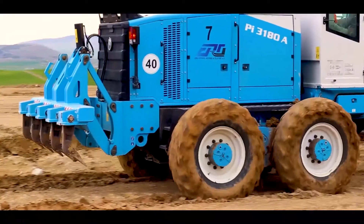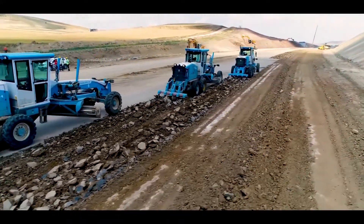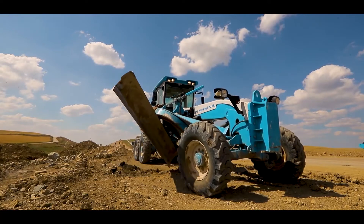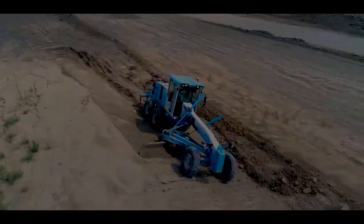rear view camera, trip computer, electronic control unit, and functional attachments — which render working in tough conditions an enjoyable experience — are outstanding in graders with tandem axles manufactured by P Makina.